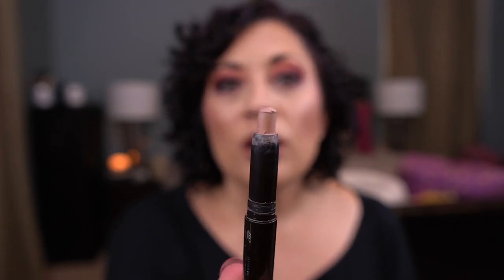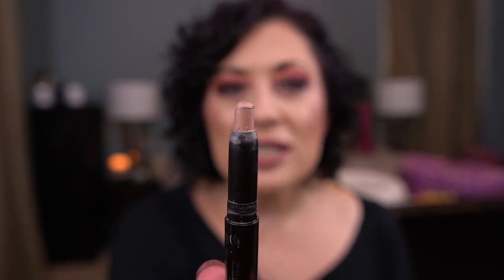The next item I have is by Laura Mercier — this is the Caviar Stick Eye Color in Au Naturel, a little bitty mini. I want to finish this. I didn't mark it in my book last month so I have no idea how much progress I made, but I'm hoping I can finish it before the end of the year. I use it every time I do my eye makeup. I don't know if I can finish it, but I'm making a good dent, which is really my goal.